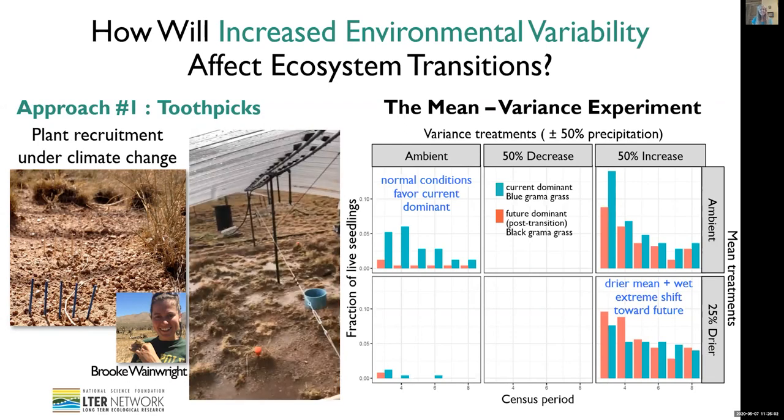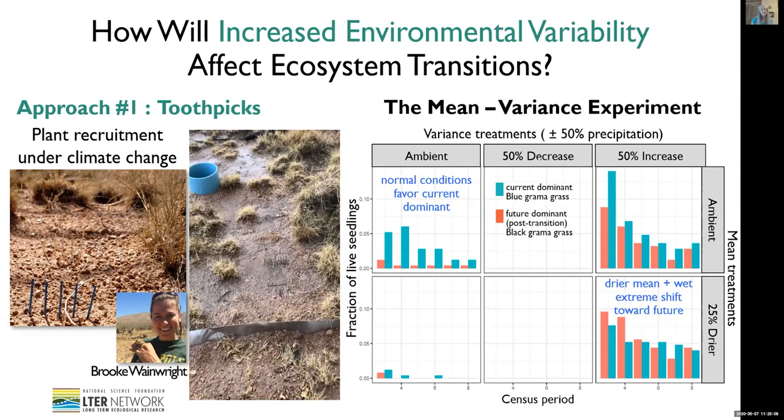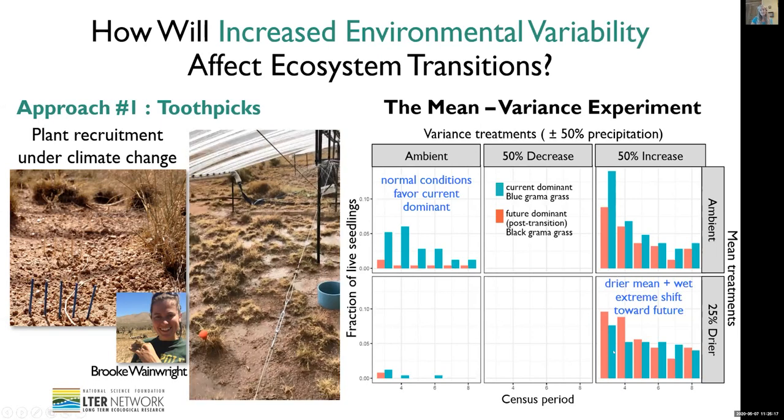These are data from the first year of this experiment in one of our grassland ecosystems. In the top right, you can see that under ambient conditions, these normal conditions are favoring the current dominant species at the site. But down here in the bottom right, if we make it 25% drier and also impose an extreme wet year, we're pushing the dominance toward favoring the future species that we think will dominate here.